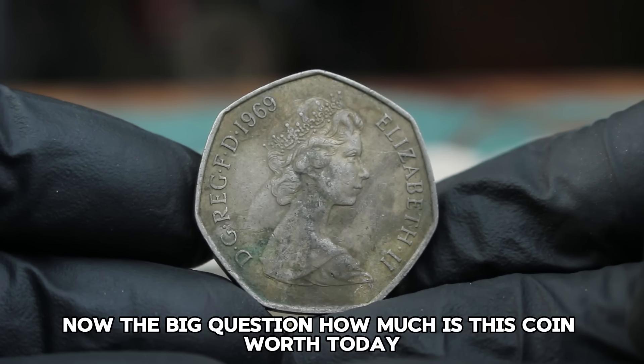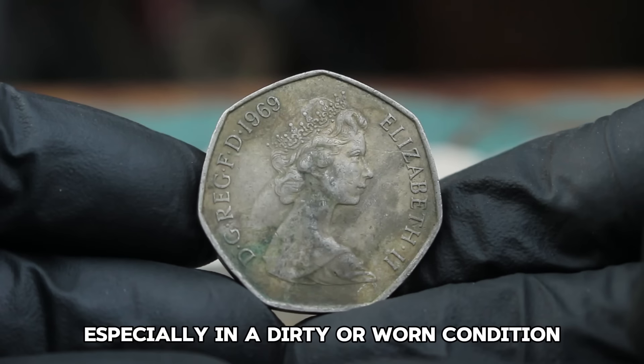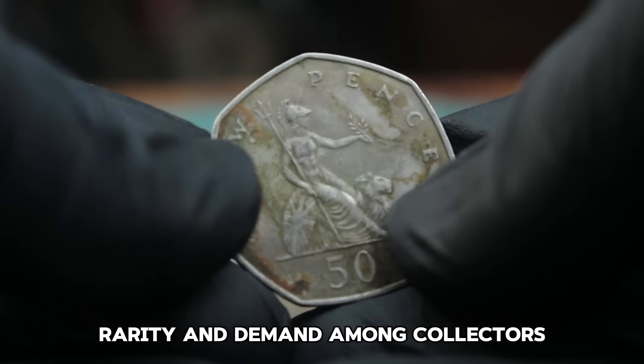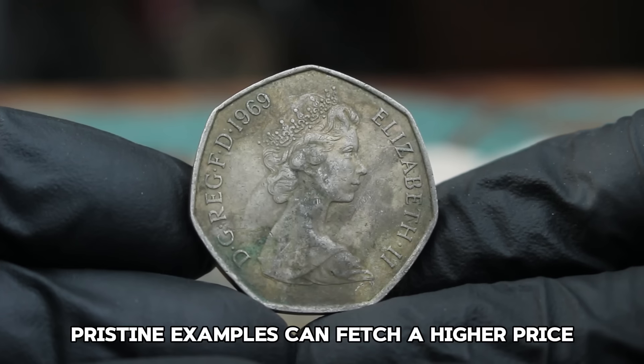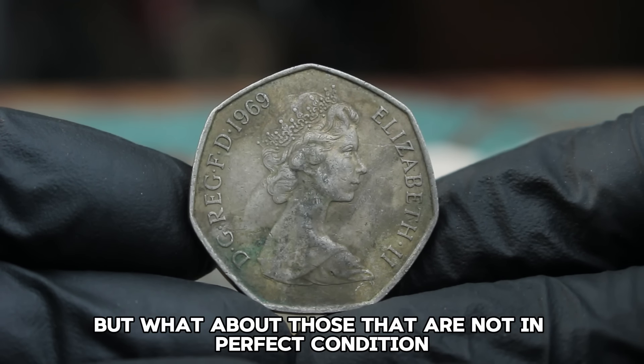The big question: how much is this coin worth today, especially in a dirty or worn condition? The value of coins can vary greatly based on their condition, rarity, and demand among collectors. For the 1969 50 New Pence Coin, pristine examples can fetch a higher price, but what about those not in perfect condition?